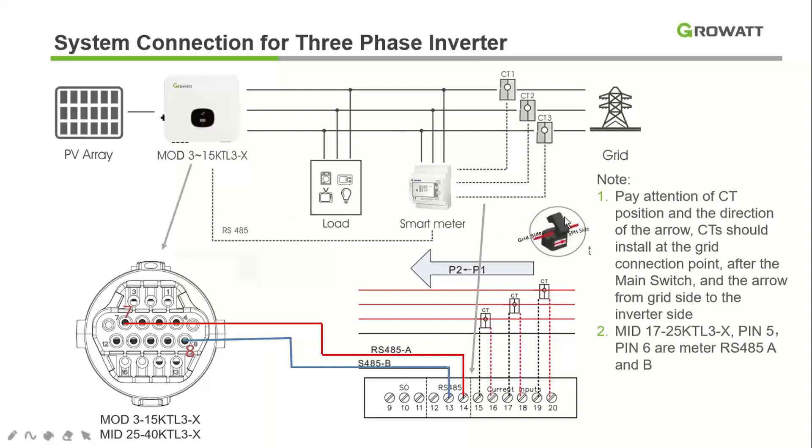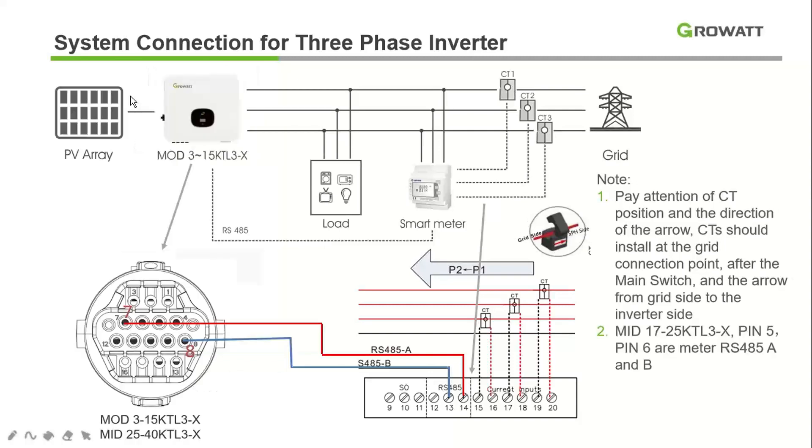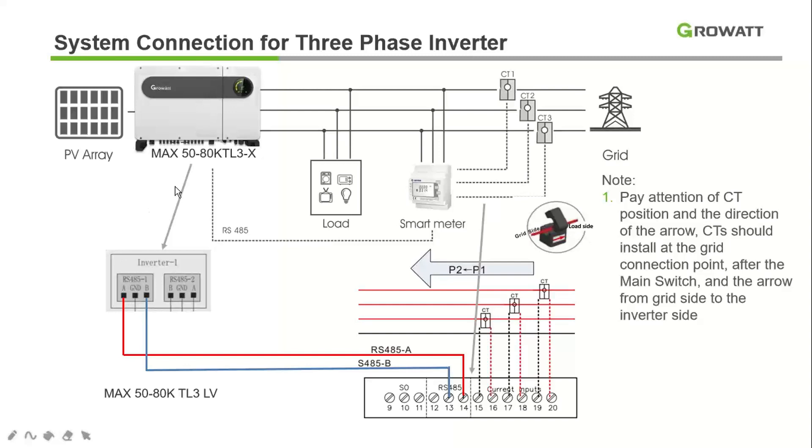The direction of the CT plays a very important role for efficient working of zero export functionality — always verify CT orientation. For the MAC series (50–80 kW), the RS-485 connection is different: it has a separate RS-485 pin connector at the termination points. Simply connect point A to A and point B to B of the meter. All other connections remain the same.